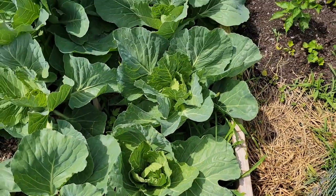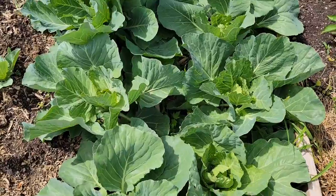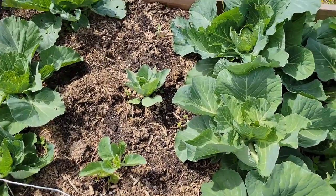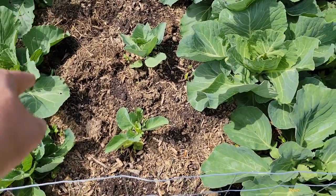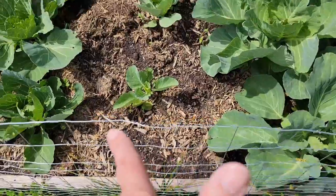I think three or four out of here are going to do good. There are some in here that aren't doing so well — these two, I don't know what happened to them. But I planted some red onion around them, so hopefully that'll come up and look good. We'll see.